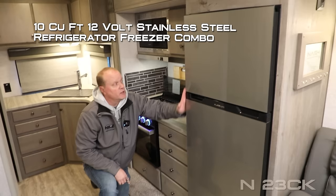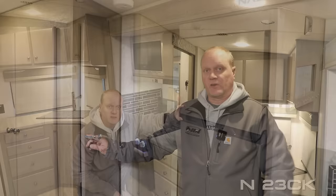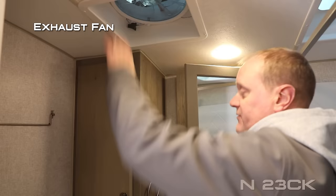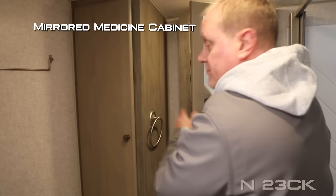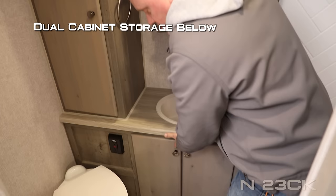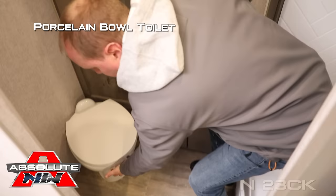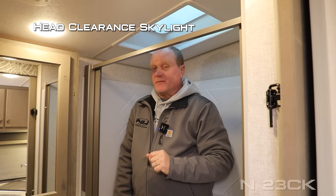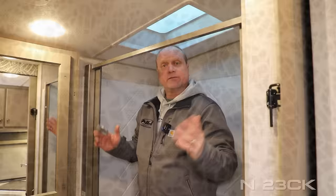A 10 cubic foot 12-volt refrigerator-freezer combo that's stainless steel, plus an additional storage cabinet with built-in shelving and two more storage drawers. The bathroom features an exhaust fan, linen closet, mirrored medicine cabinet, deep bowl sink, dual cabinet storage under the countertop, two additional 110 outlets, porcelain bowl toilet, full-size shower pan with handheld shower sprayer, and a head clearance skylight. For reference, I'm six foot two and I have no problem moving around in here.